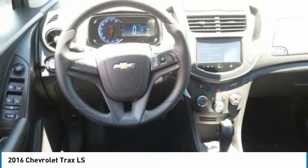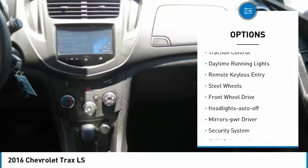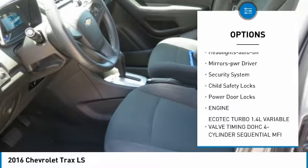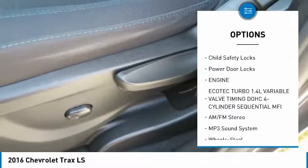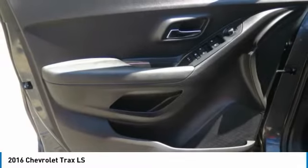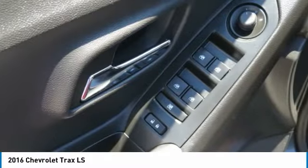Here are some of this vehicle's great options: traction control, daytime running lights, remote keyless entry, steel wheels, FWD, headlights auto off, mirror memory, security system, child safety locks, power door locks.